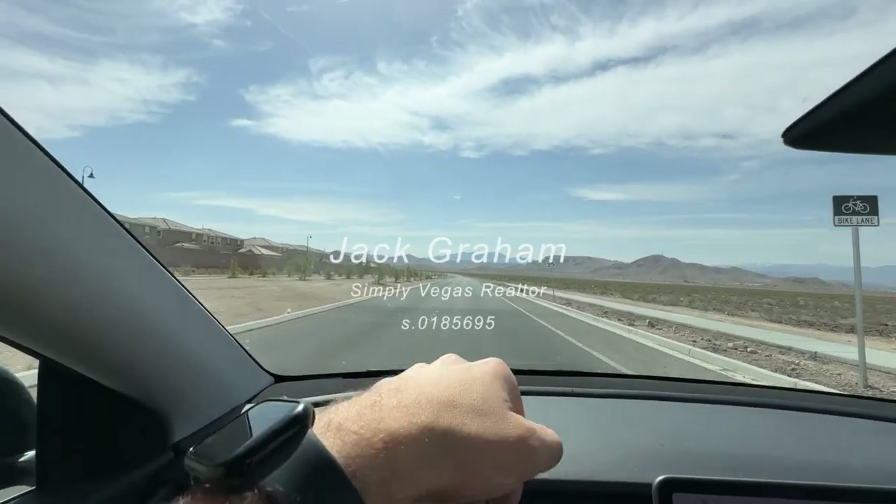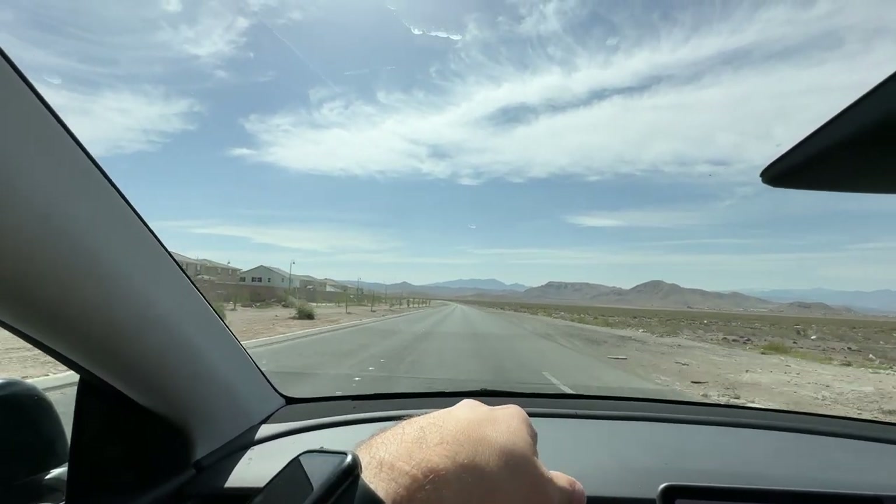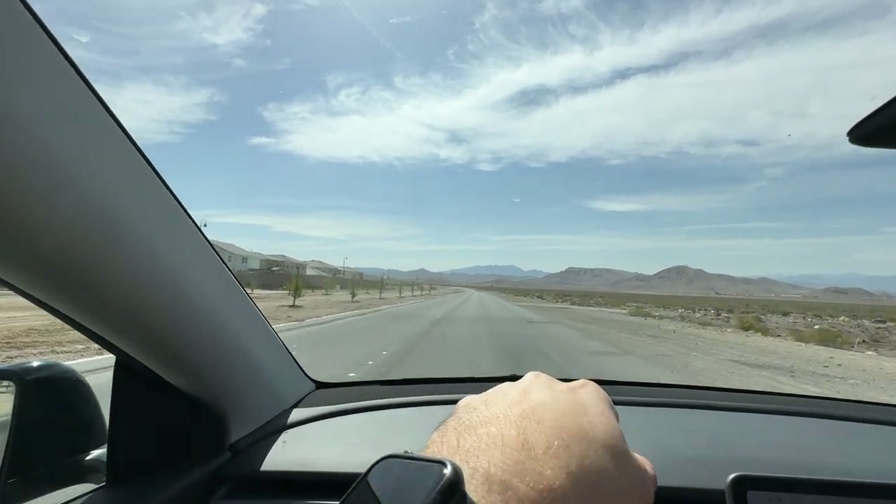Ladies and gentlemen, welcome back to the channel. Jack Graham here, realtor with SimplyVegas. Showing you today Inspirata, which is a master plan community in the city of Henderson, inside the Las Vegas Valley. I'm going to tell you from my experience what I think of the Inspirata neighborhood — driving through it, showing you all the streets, the pros and cons, school districts, and all that good stuff to understand if this is the right place for you to live. So without further ado, let's get into it.